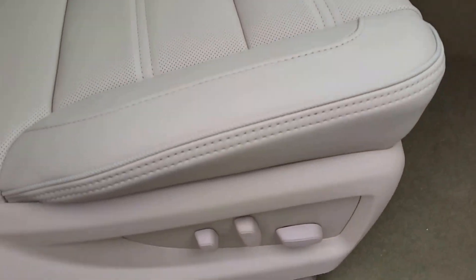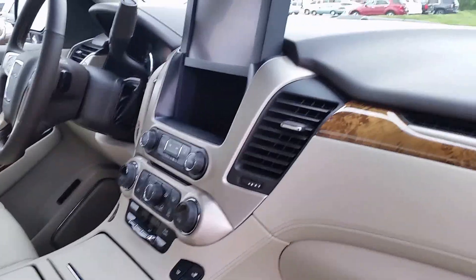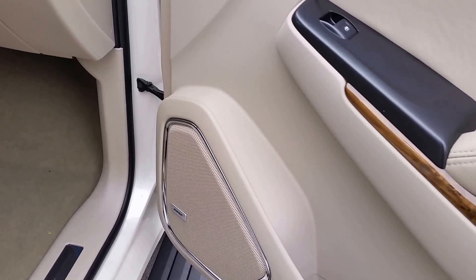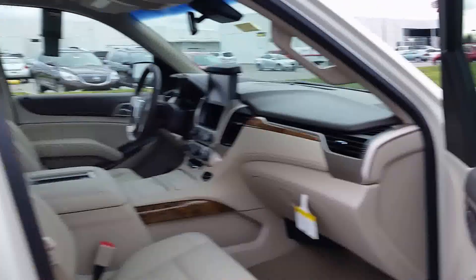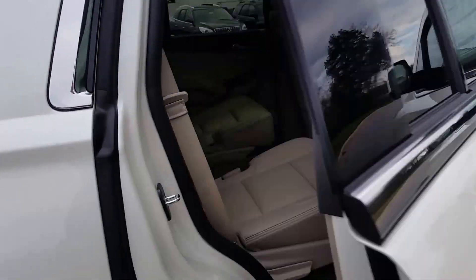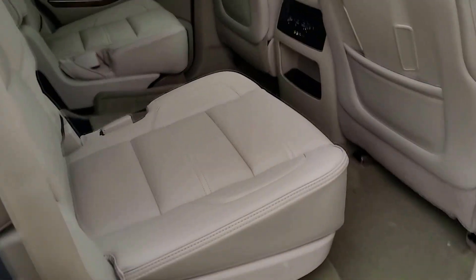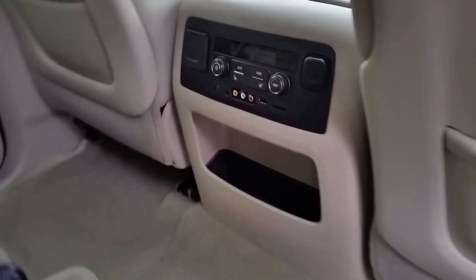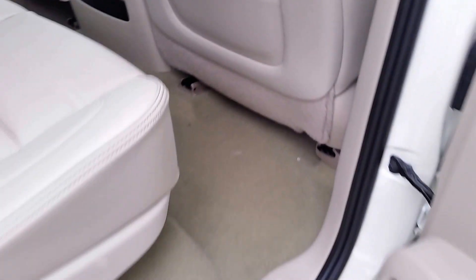It has power seats with Denali logo headrests, satin nickel accents, wood grain trim, and very nicely appointed Bose premium audio. This white diamond has the cocoa with shale interior, rear bucket seats that are also heated, rear entertainment, rear air conditioning and heating, audio controls, power plug-ins, and USBs — very user-friendly.